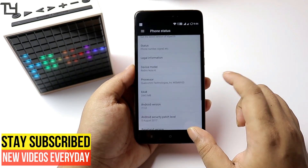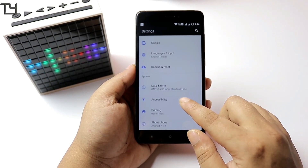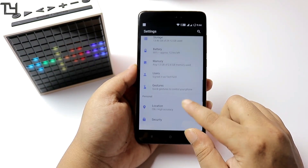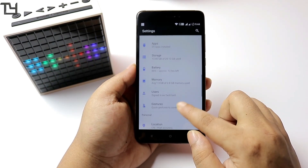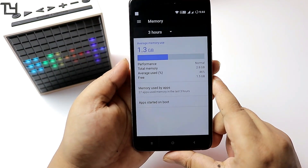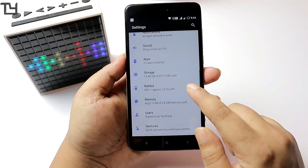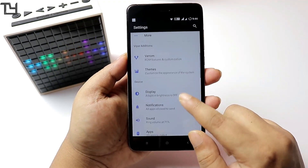It runs on Nougat, so you will definitely get the split screen mode. It is an official build, so you will get further updates. The stability of the ROM is very good, and one thing to mention is that you don't get a lot of free RAM on the very first boot — around 1.5 to 1.6 GB — but the RAM management is really decent.